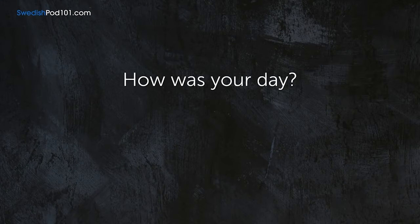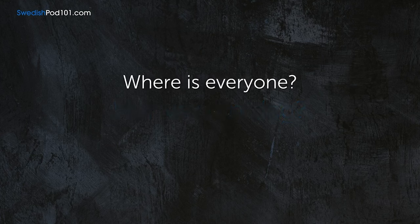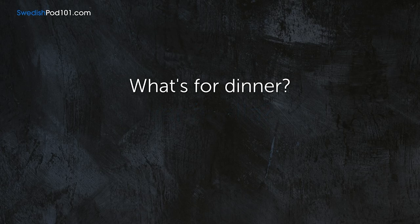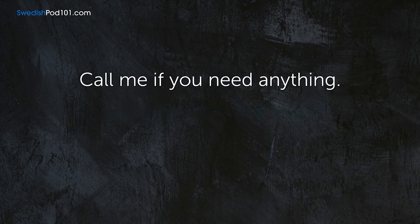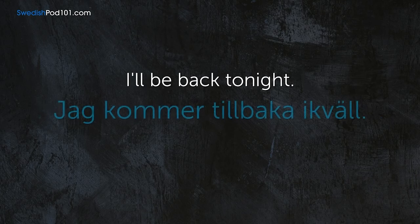How was your day? — Hur var din dag? Where is everyone? — Var är alla? What's for dinner? — Var blir det för mat? Call me if you need anything. — Ring mig om du behöver något. I'll be back tonight. — Jag kommer tillbaka ikväll.